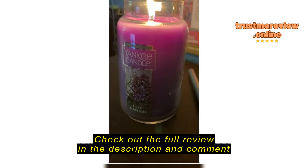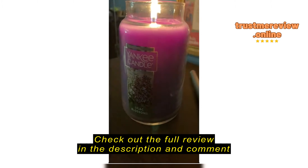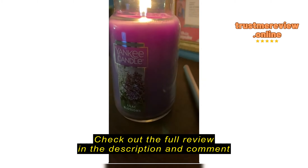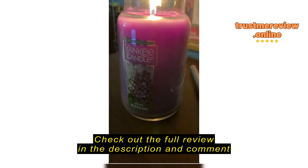I bought this Lilac Blossoms Yankee Candle from this Amazon seller. It smells great — it's not too potent and too overbearing. Definitely would recommend it.